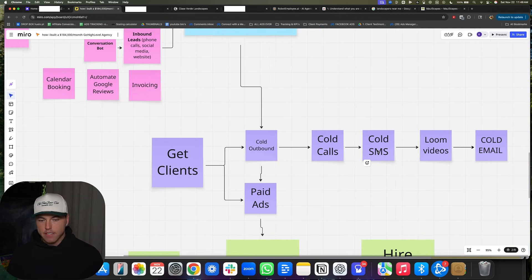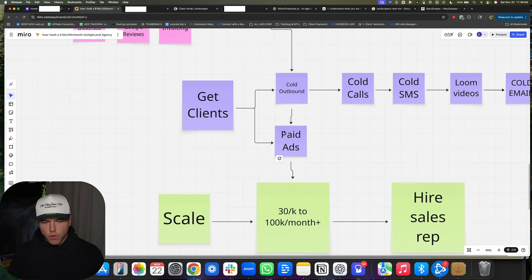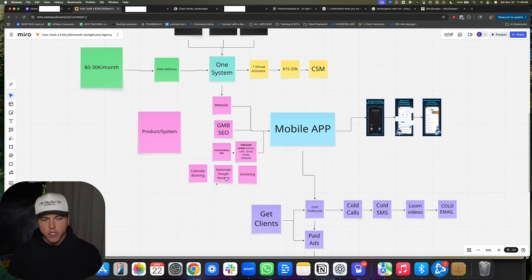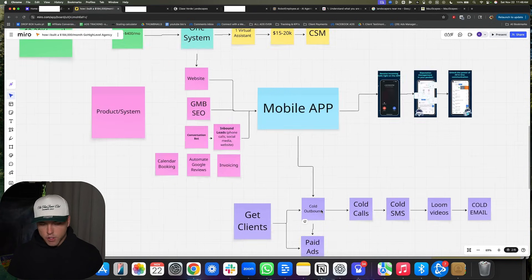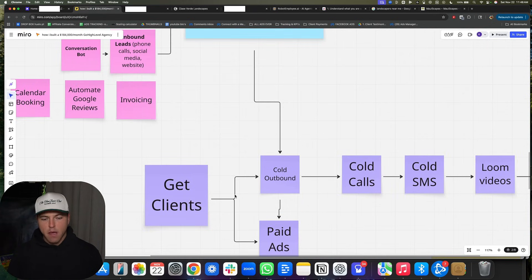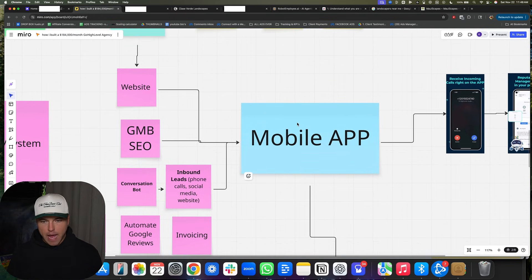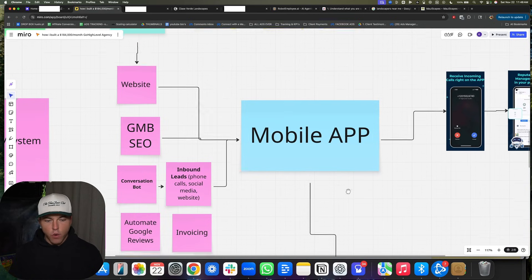Cold SMS is also a lot cheaper. With paid ads you're going to have to give up a lot of your profit to figure out how to run them. So everything I just showed you should get you to $30,000 a month. Before you have the money, do cold outbound. Once you have the money, do paid ads. Build a system, make sure the system relies heavily on the mobile app, make sure your clients get integrated into the mobile app, and have one VA who builds out all the websites.